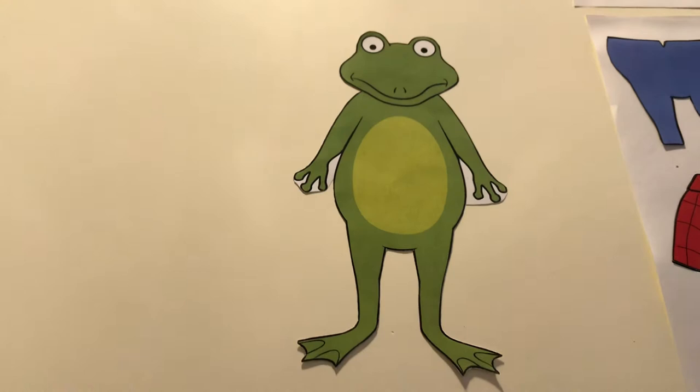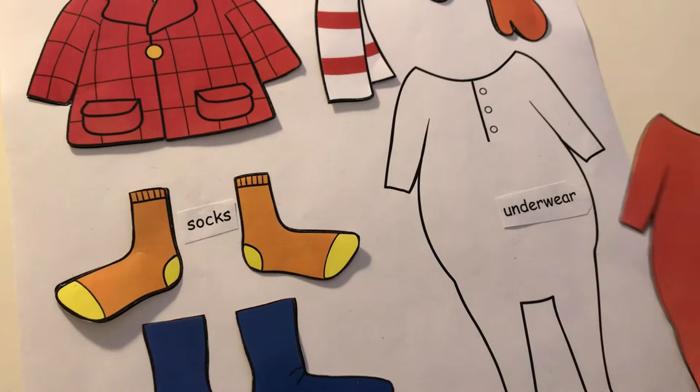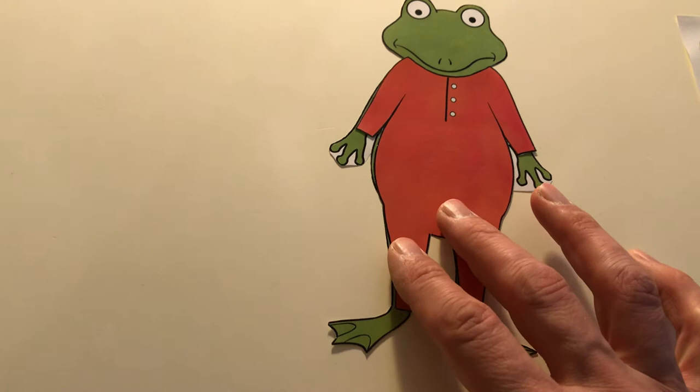Zum Beispiel nehme ich jetzt mal Froggy's underwear — Froggy's Unterwäsche. Das ist aber komische Unterwäsche. Froggy's underwear. Das ist ein bisschen altmodische Unterwäsche, die geht von oben vom Hals bis zu den Füßen. Guckt, ist das nicht cool? Jetzt hat Froggy seine Unterwäsche an.